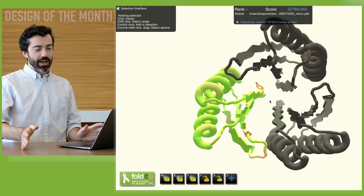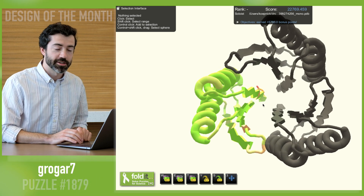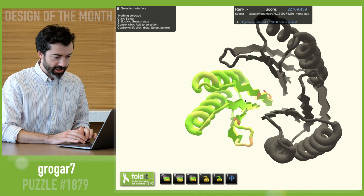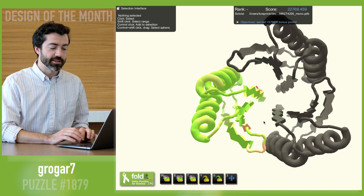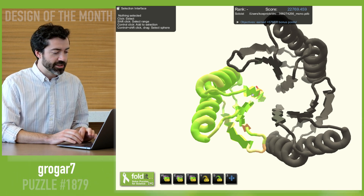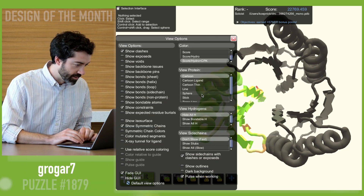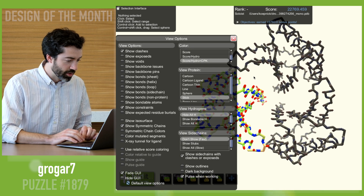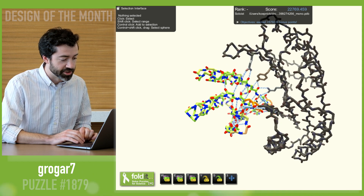And that brings us to this month's design of the month. This month we have a trimer design from puzzle 1879 — a design from Grogar 7. We see three subunits with what looks like a paradox in fold with two helices on top of four beta strands. At first glance, I'm a little bit wary of this design. We see we have a buried edge strand. Remember that a beta strand — a beta sheet — has polar atoms all up and down the length, and normally these make hydrogen bonds with one another.